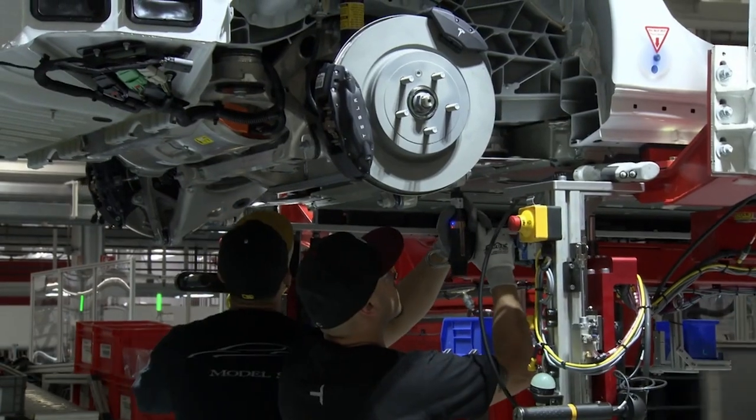These batteries are made of lithium. Now, lithium, along with hydrogen and helium, was made in the first three minutes of the universe's existence — which means you're driving around with a little bit of the Big Bang in your car.